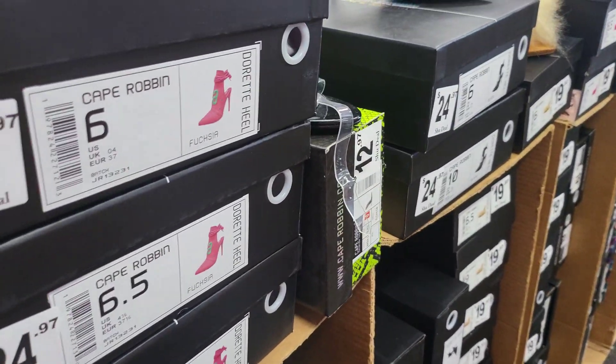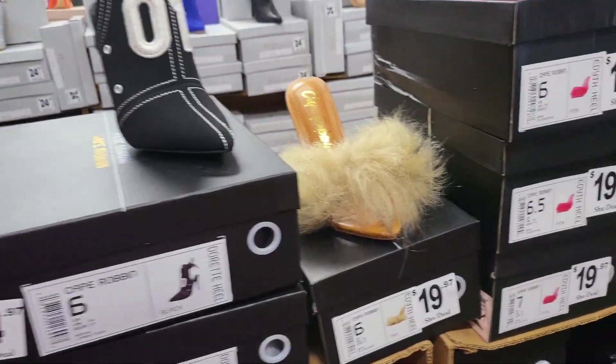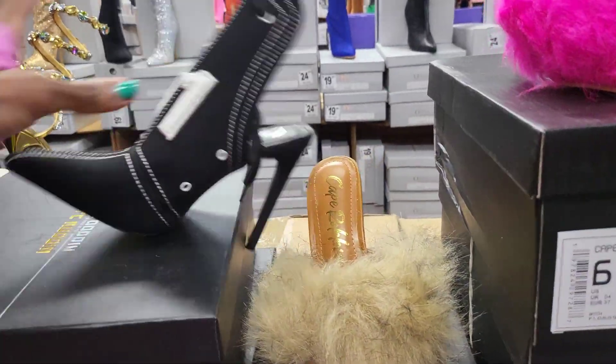Those come in that timberland-looking color and black. Look at these — they don't have the lace but that's cute in that pink, looks very sporty. Also comes in black and white. You just have to have an eye for how you can wear those.